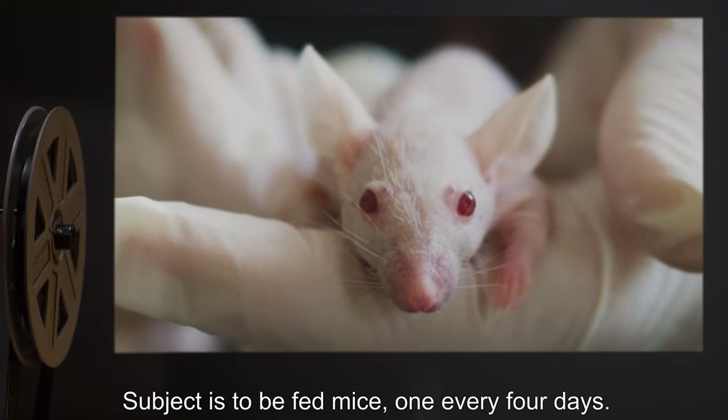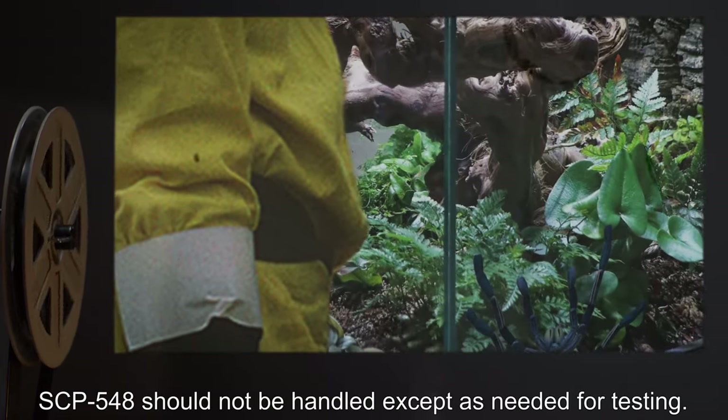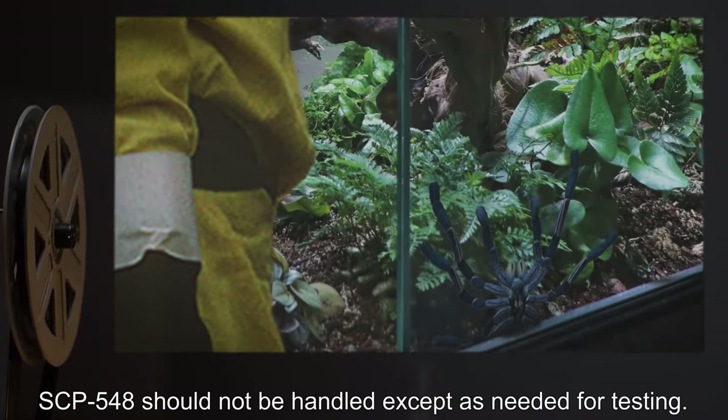Subject is to be fed mice, one every four days. SCP-548 should not be handled except as needed for testing.